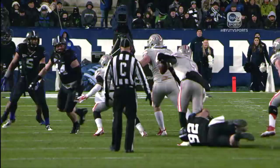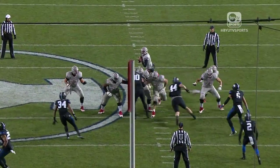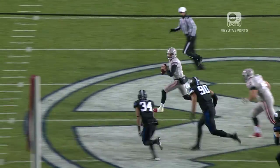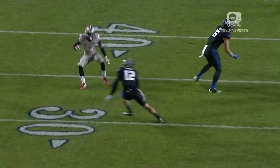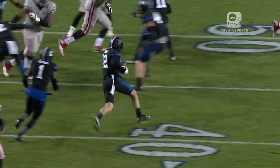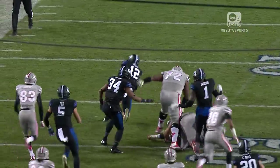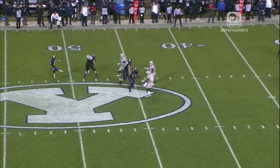Blake Decker, UNLV quarterback, sacked by Graham Rowley. David and Brian, why was BYU able to get to Blake Decker? I think really it came down to just the pressure from the defensive line. Usually a lot of pressure came from the linebackers these last few weeks, but you saw guys like Bronson Confucius with his hand on the ground, and Graham Rowley really gets some pressure on the quarterback this week.